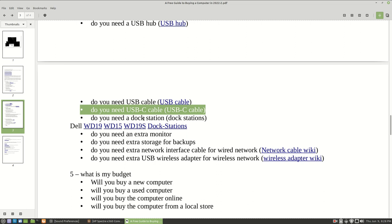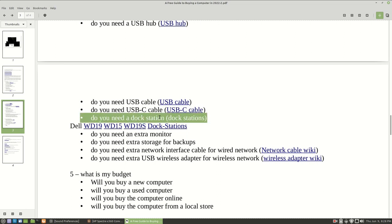Another thing you might want to consider is getting a dock station. I'll provide a link for that - those dock stations are going to help you with attaching additional hardware. You're going to be able to attach your monitors, extra USB hubs, cables, and things like that.